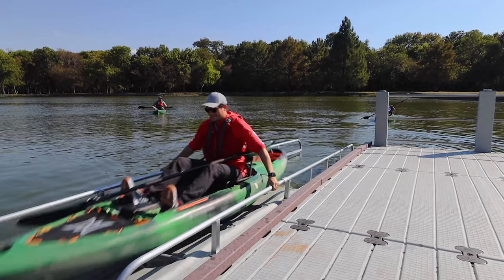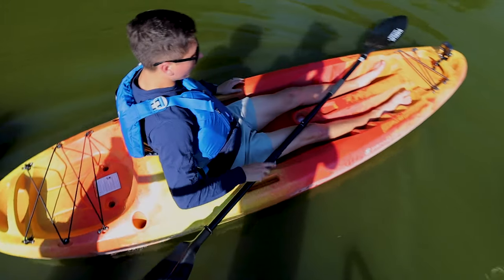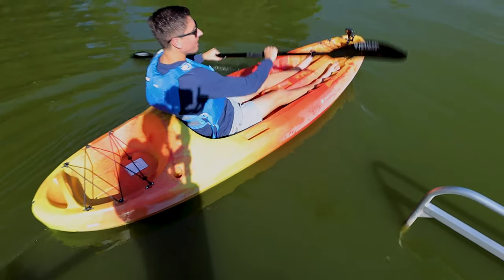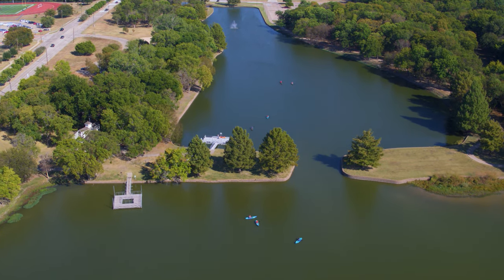By installing this kayak launch, it allows people to have better access and a safer means to get to the water. People can come here, get on the water, and get a different perspective of this beautiful park.